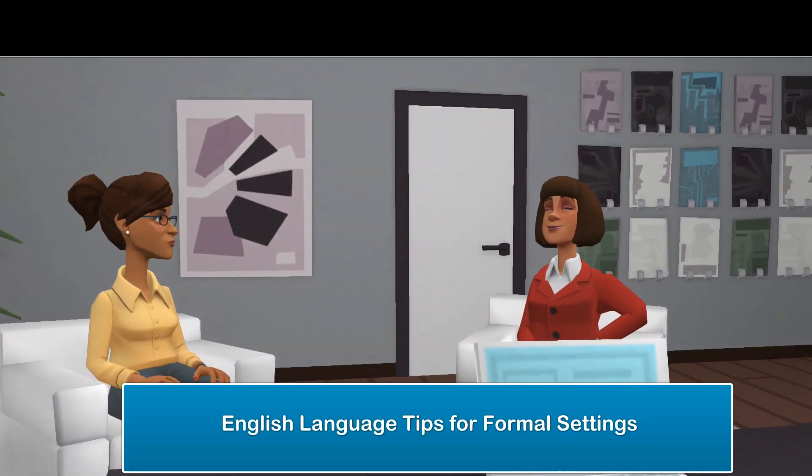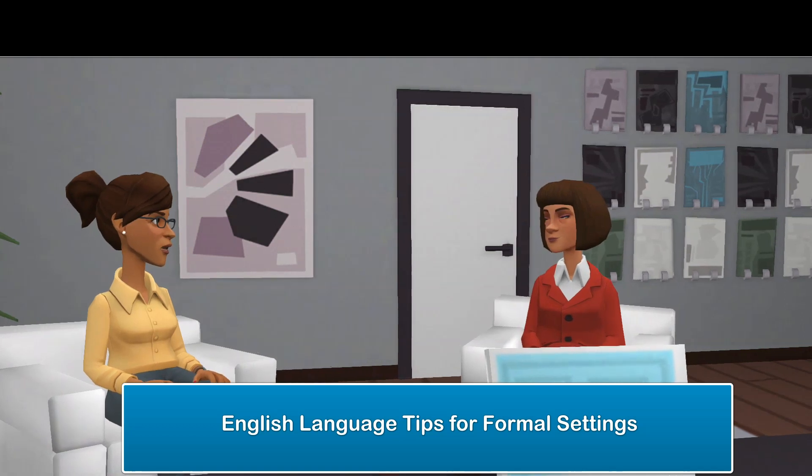Welcome to Anita the Pedagogue Channel. Join us in learning some English tips for formal settings.